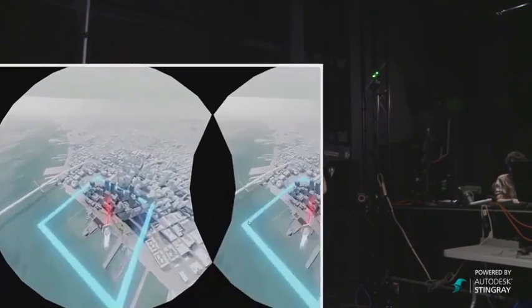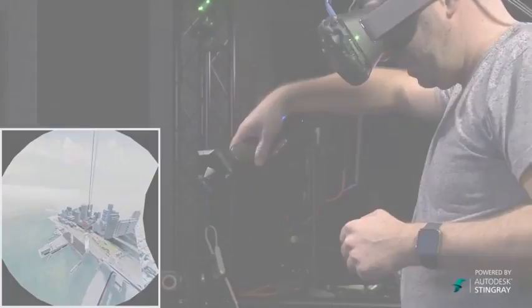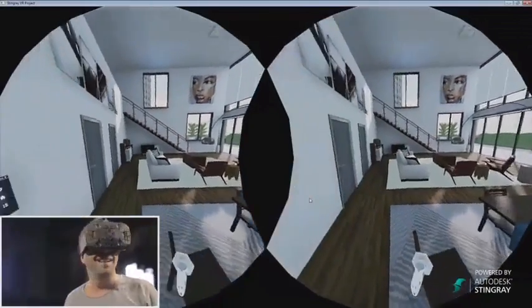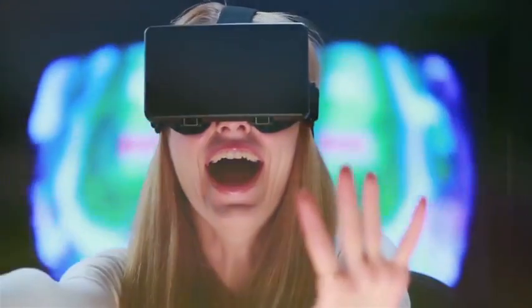Virtual reality developers will find Stingray offers a powerful connection to VR headsets as well as VR controls, allowing users to build, create, and yes, even play in immersive virtual worlds in a more intuitive fashion.